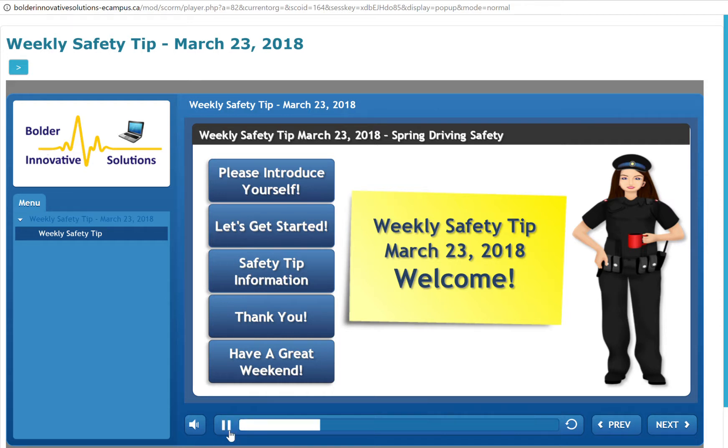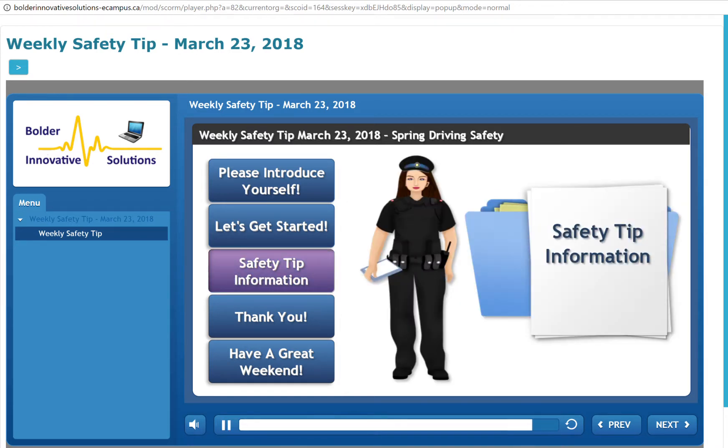Welcome to the weekly safety tip for the week ending March 23, 2018. Safety Tip Information: Dangers of Spring Driving.